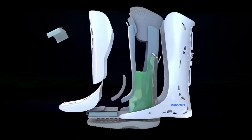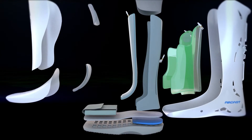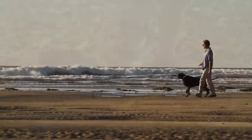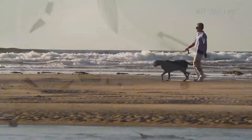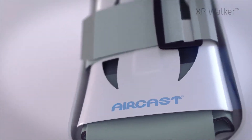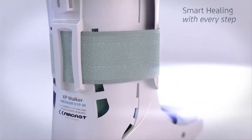With four easily accessible air valves, a custom fit is just a few pumps away. It all adds up to less swelling, enhanced comfort, and faster healing — making the AirCast XP walking brace the ultimate in protection, adjustability, swelling control, and durability.